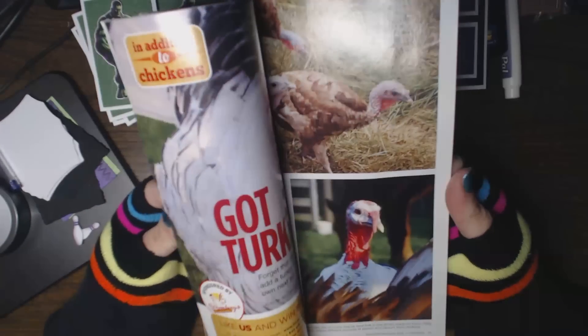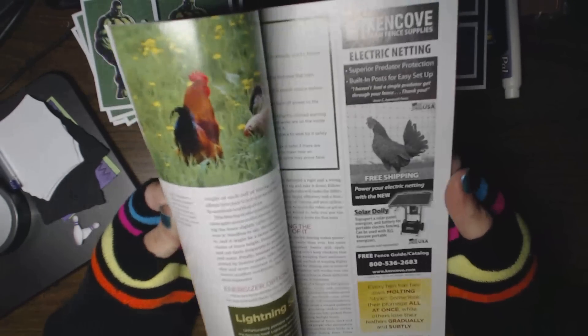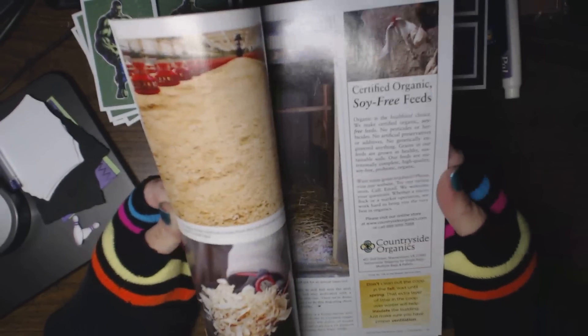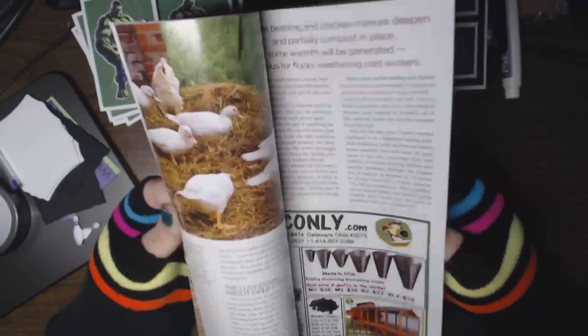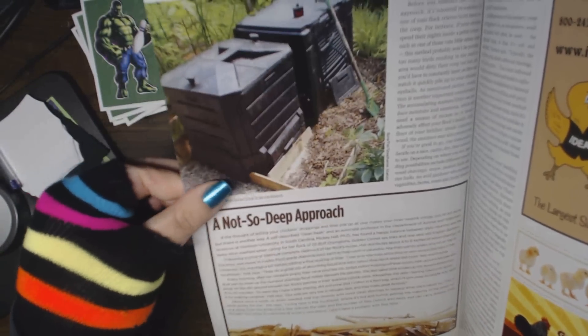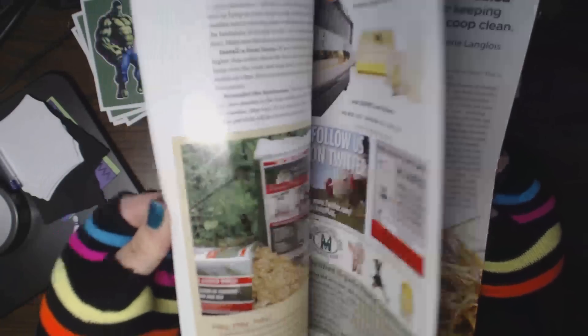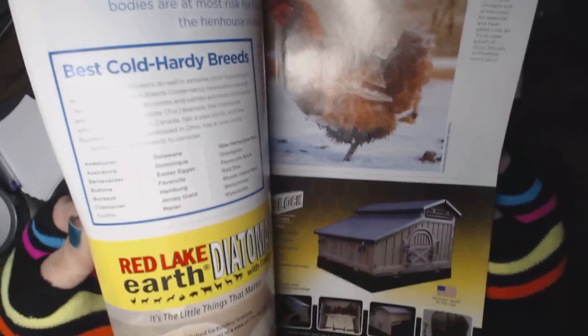The poultry show is at the fairgrounds in Massachusetts, which is maybe 15 to 20 miles away from us. We're gonna go — it's January 19th and 20th! And there's also information on how to compost your bedding from the coop, which I'm definitely going to do since we already compost other stuff.